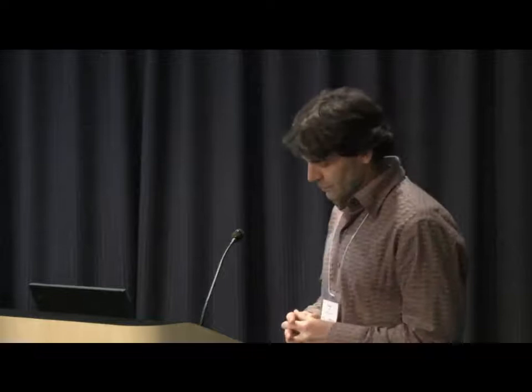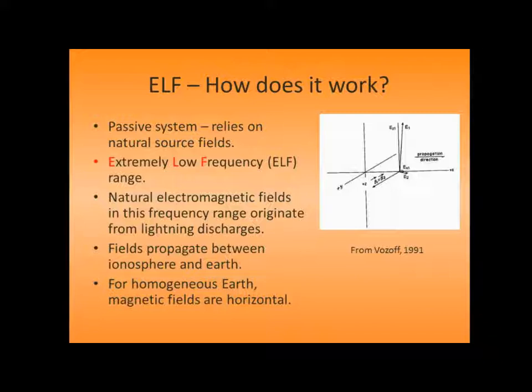The ELF is a passive system that relies on natural source fields — we heard some of this this morning from the ZETEM talk. It operates in the extremely low frequency range, hence its name. In this frequency range, almost all of the energy originates from lightning discharges. They propagate between the ionosphere and the Earth, which acts as a waveguide, giving quite good propagation. However, the high frequencies don't propagate as far, so there is a timing issue about when you do these surveys, particularly for the higher frequencies. The Lalor test survey was done at the end of October, and the high frequencies were quite poor.